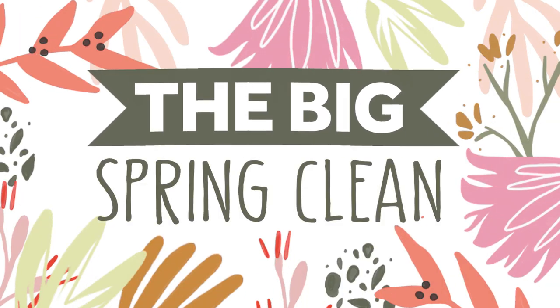Welcome to day two of the big sprinkling sale at Tonic Studios, where you can find new bundles at huge discounts added every day until the 13th of April.